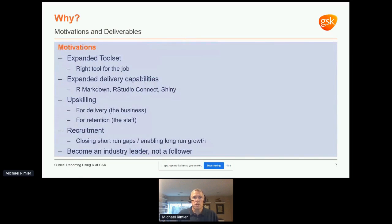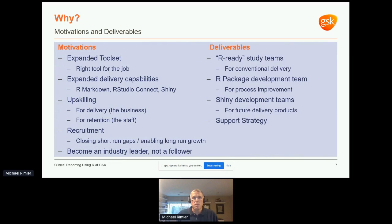Why are we doing this? From a clinical reporting perspective, we want our programmers to have an expanded toolset so they can select the right tool for the job and not just use a hammer for everything. R offers much more than just statistical analysis functionality — this helps expand our delivery capabilities, whether through Shiny apps to deliver clinical insights, or how we've leveraged R Markdown, blogdown, and bookdown to provide support documentation to staff. This also provides opportunities to upskill, which helps from both a recruitment and retention perspective. We want to be recognized as progressive in this area and sit among industry leaders, not just follow along.